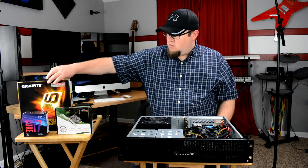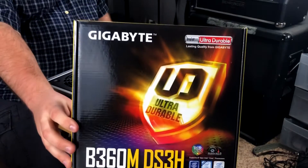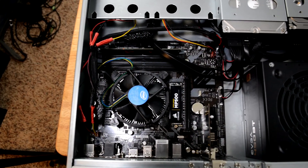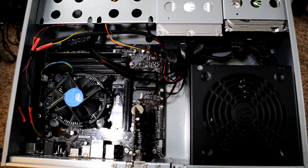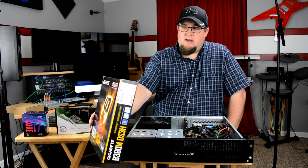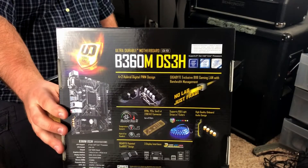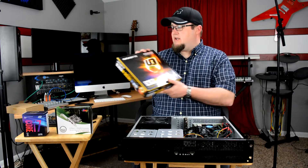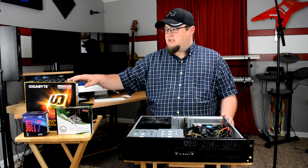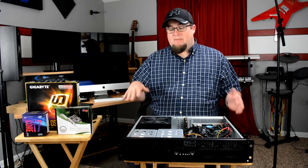The motherboard I decided to go with was a Gigabyte B360MDS3H. The main reason I chose it was the price — $69, which was a pretty good deal — and it supports the 300-series 8th-gen Intel processors. So you've got to be careful when buying your setup: if you're trying to get an Intel 8th-gen i3, i5, or i7, make sure the motherboard has the 300-series chipset or it won't work. They both have the 1151 socket but a different chipset.